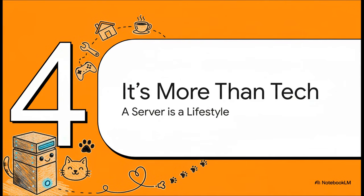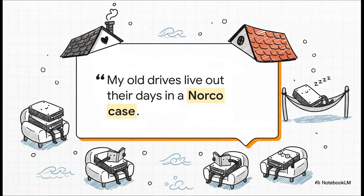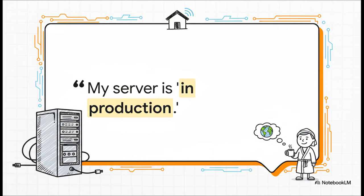It really does become more than just a piece of tech sitting in a closet. For these folks, their server becomes a lifestyle — and honestly, sometimes it gets treated like a pet. As one user said: 'My old drives live out their days in a Norco case — it's like they're in a nice, comfy retirement home.' There's a genuine affection for the hardware itself that's really special. And then there's this amazing sense of mock professionalism — users talk about their home server being 'in production,' like they're running a mission-critical data center for some mega corporation, when it's really just sitting in their spare bedroom. It's geeky, endearing, and just a little bit ridiculous all at the same time.